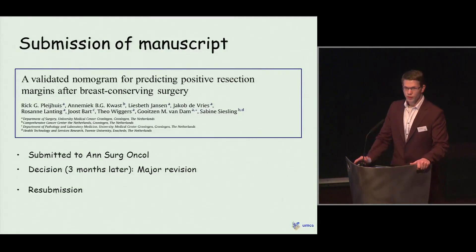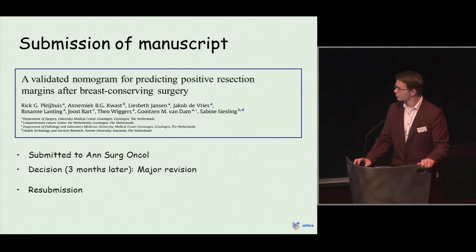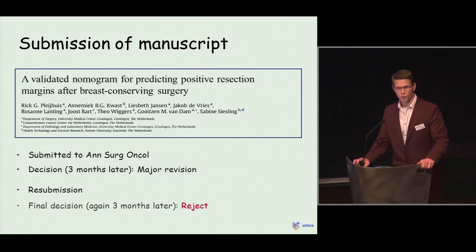We wanted to submit to the Annals of Surgical Oncology, which is in the top 10% of surgical oncology journals. Unfortunately, three months later we got a reaction that our paper was rejected and needed a major revision. In the weeks to come, we revised our paper, rewrote it, rewrote it again, and resubmitted. The final decision, again three months later, was that the paper was definitely rejected.